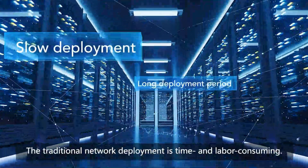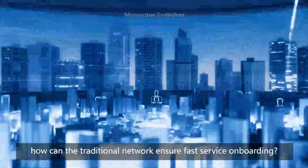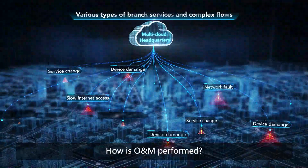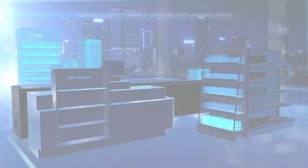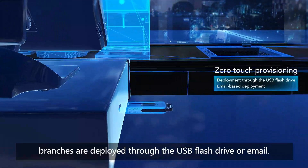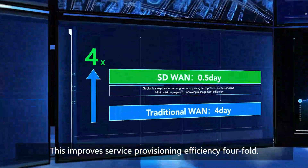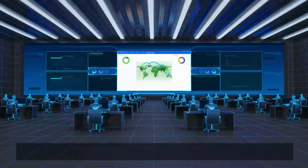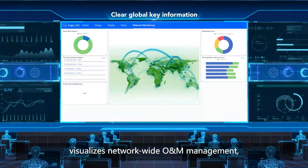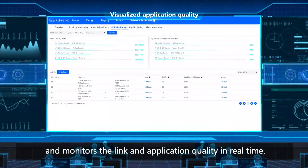The traditional network deployment is time and labor-consuming. When enterprise branches are expanding rapidly, how can the traditional network ensure fast service onboarding? In zero-touch provisioning mode, branches are deployed through a USB flash drive or email, improving service provisioning efficiency four-fold. The solution provides network-wide topology, visualizes network-wide O&M management, and monitors link and application quality in real-time.